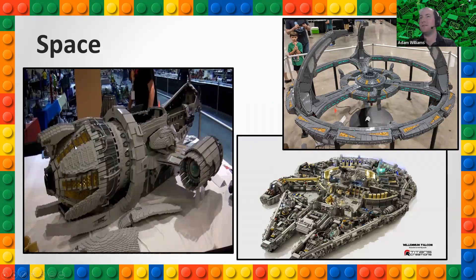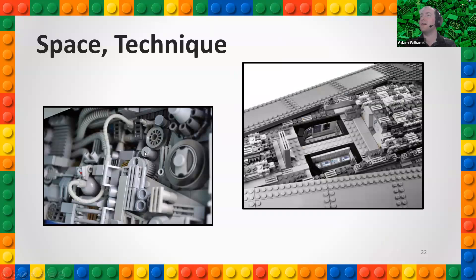There's also a lot of interesting part usage in space creations. Some people are really into Star Wars-inspired spaceships and other creations. You can see all sorts of little tiny details adding sci-fi texture — they call this 'greebling' in the Lego community. There are lots of little bits added to create various textures.